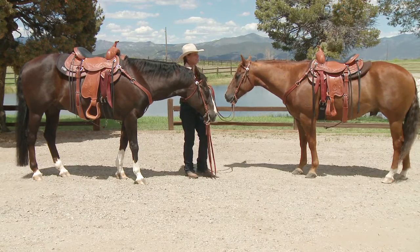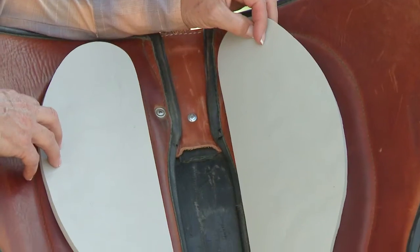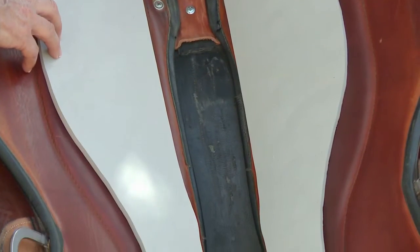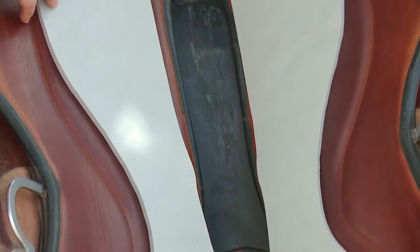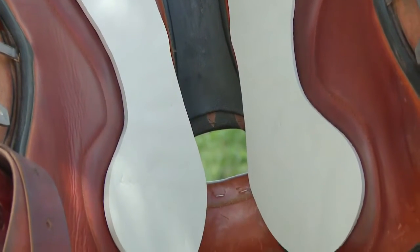Between the saddle and the horse, we've removed the layer of fleece so that it's just leather, and into the leather we've sewn gel pads. Gel pads next to the horse's back are for his comfort, while the memory foam in the seat is for your comfort.